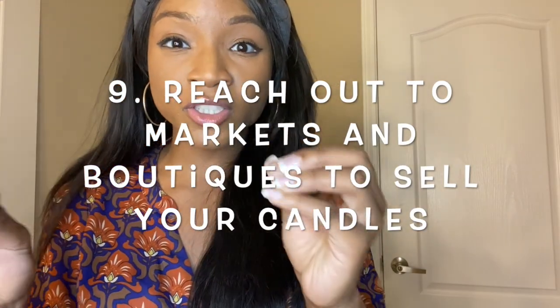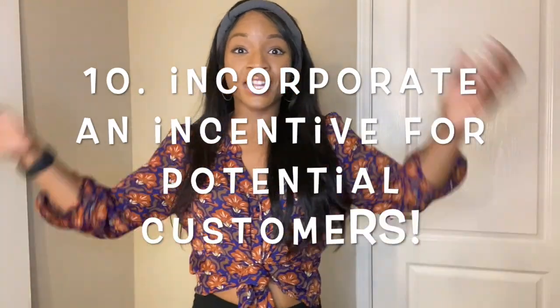Number nine: research markets in the area as well as small businesses where you can sell your candles. You never know until you actually look — there are so many opportunities for growth. There are small companies that have space for more items and just need someone like yourself who makes candles. You could bring your candles in, they'll make a percentage of the profit, and you'll make a greater percentage. You're both happy.